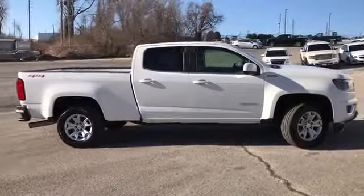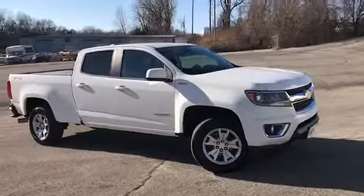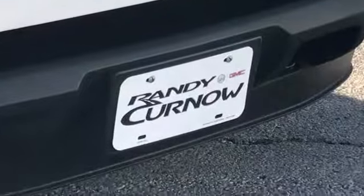Our hours of operation are Monday through Thursday 9 a.m. to 8 p.m., and Friday and Saturday 9 a.m. to 6 p.m. Again, we'd like to thank you for joining us on this walk-around video tour. Hope to see you soon here at Randy Kernel Buick GMC.